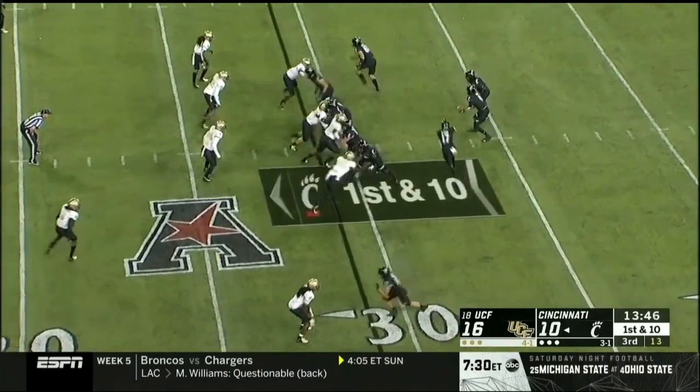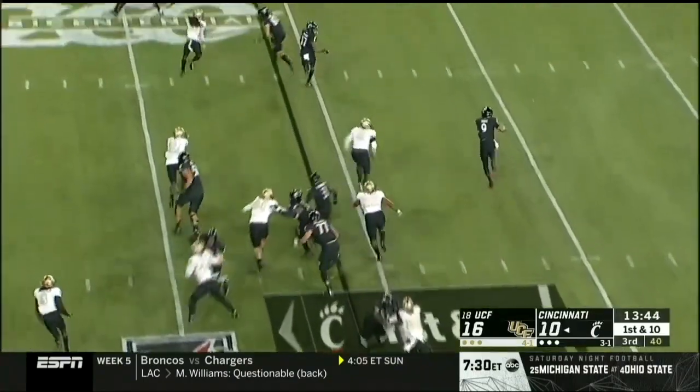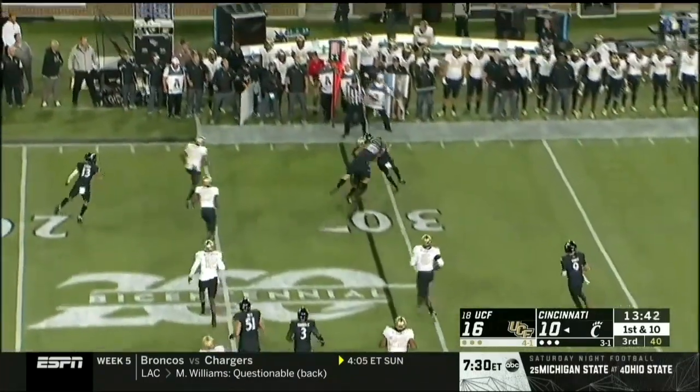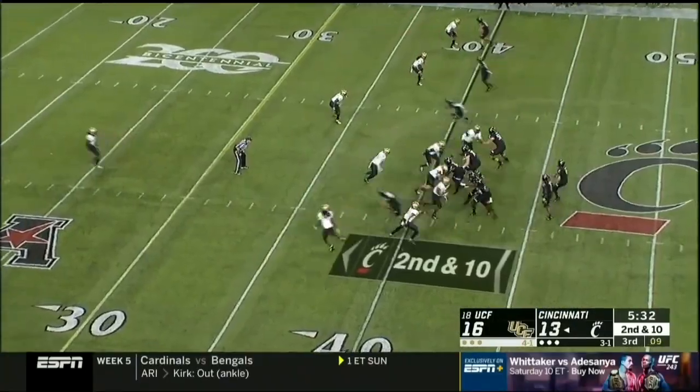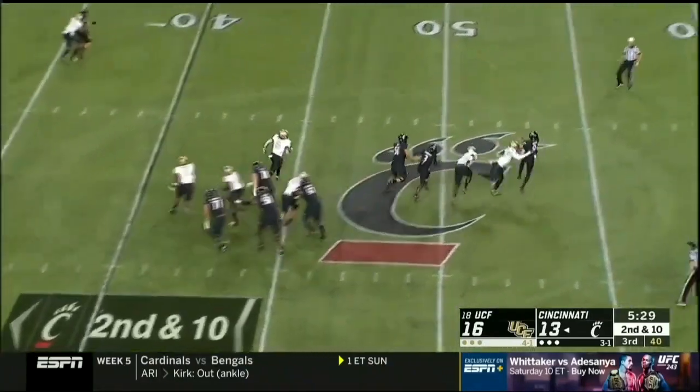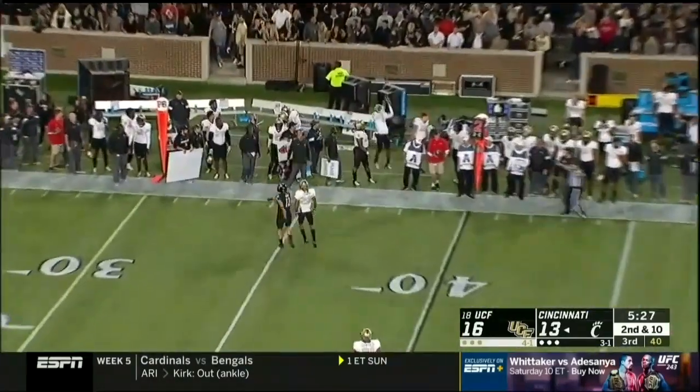The motion here. Ritter out to the motion man — that's Madaris. He's a smart player. Pressure, picked up initially. Now Ritter's just going to have to chuck it.